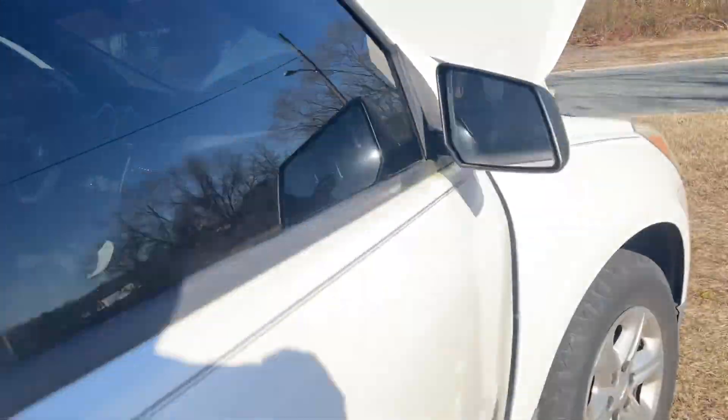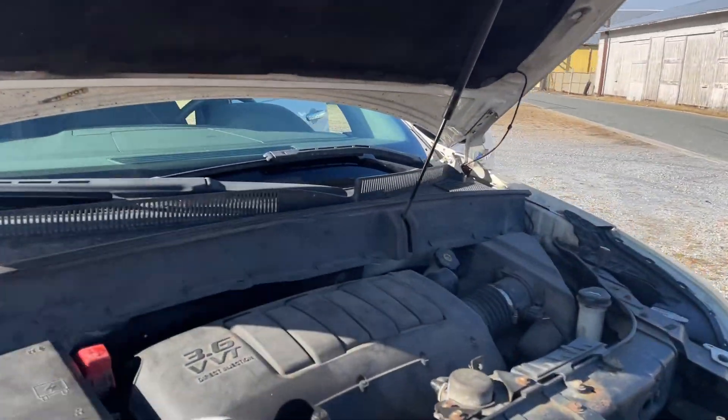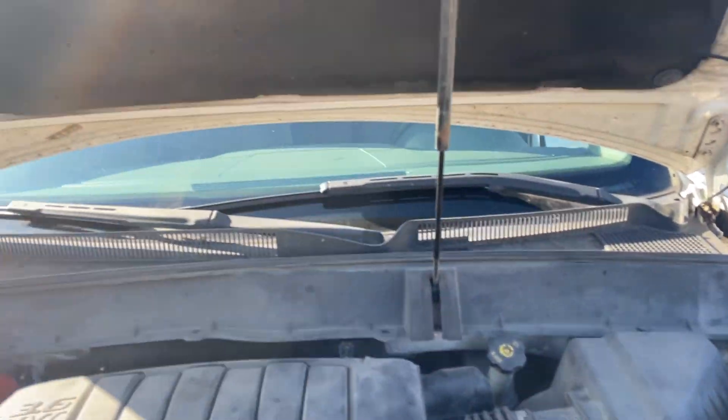It's got a 3.6 liter engine in it with VVT direct injection — sounds fancy, doesn't it.